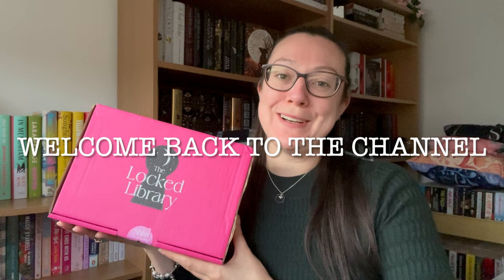Hi everyone, welcome back to Michelle Reads and Vlogs. Today we are opening the December The Locked Library box with the theme of Taming the Wolf.